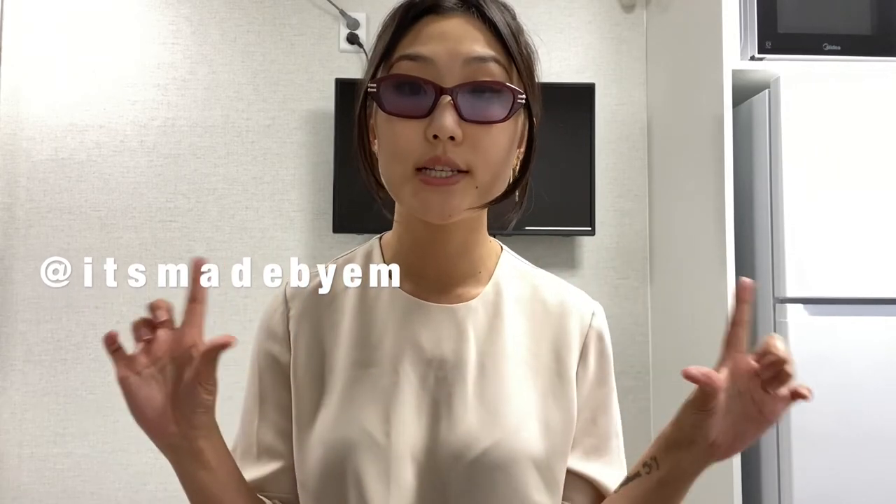Thank you so much for watching this video. I will link the sunglasses down below if you wanted to check them out. If you end up purchasing them, I would love to see you rock them — add me on Instagram and we can be sunglass besties. Hope you have a great day!